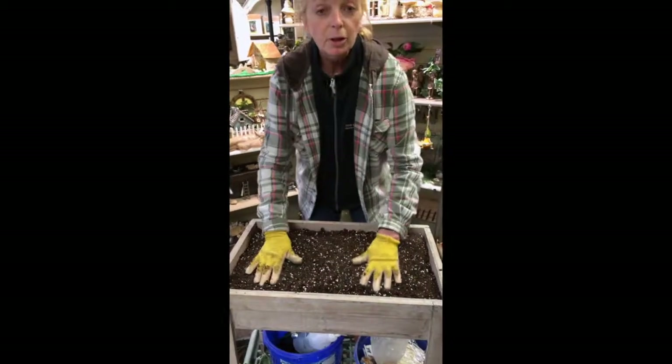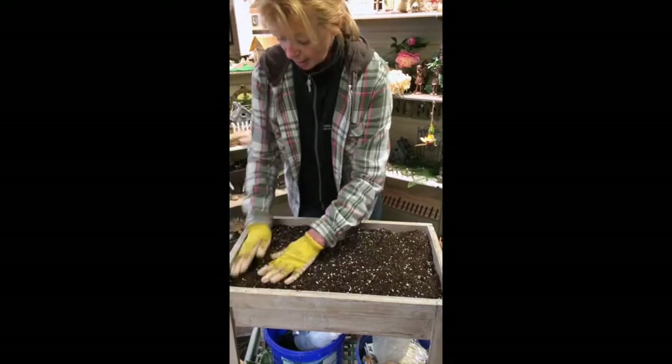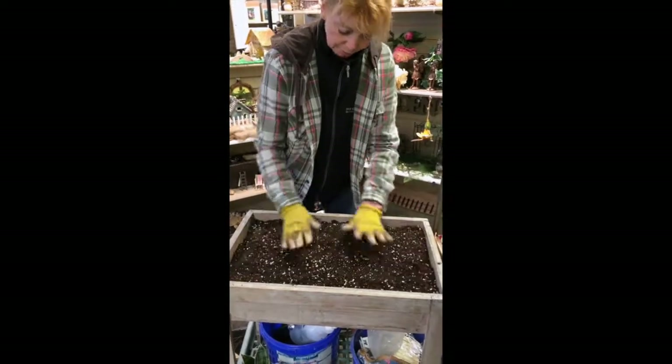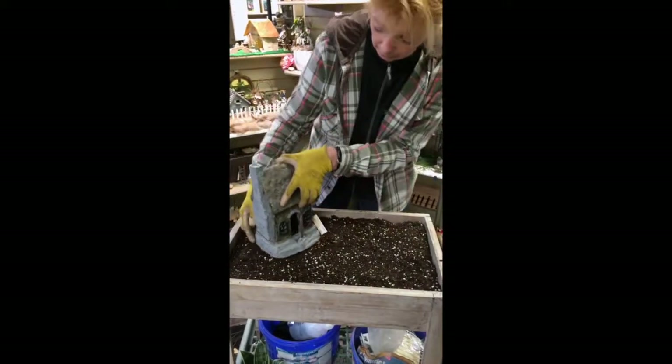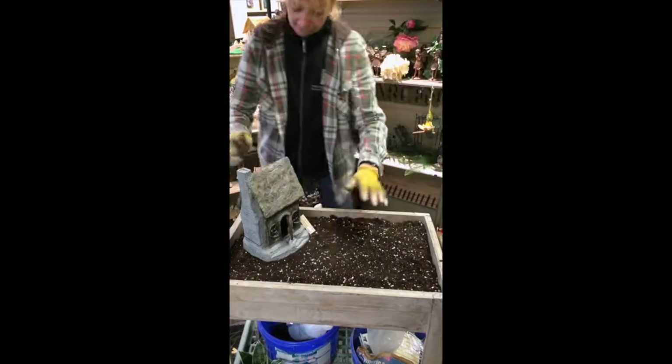You don't want all your little houses and things to sink in once it's all settled. So once you have a level surface, then you can start adding little features.